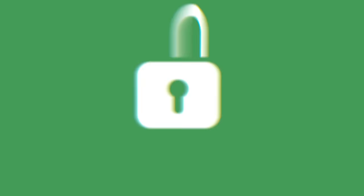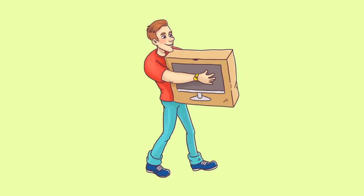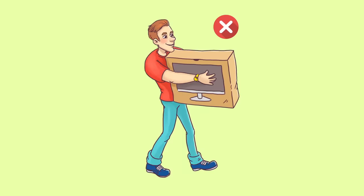Tip 6: Dispose of Boxes for Expensive Items Correctly. If you're throwing away a box from a new TV or refrigerator, you're likely to attract potential burglars who will want to steal your new item. To avoid trouble, tear the box apart before throwing it away.